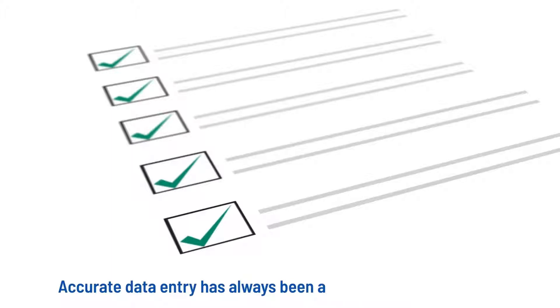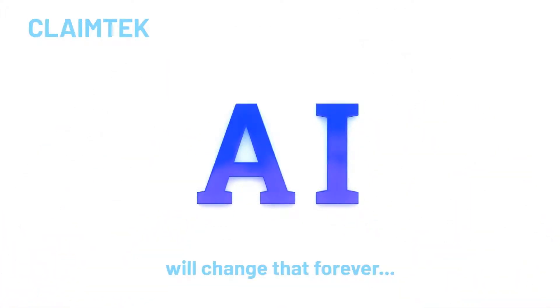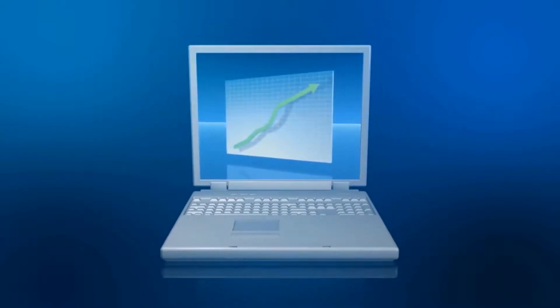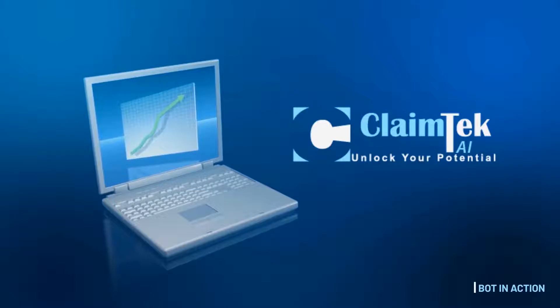Accurate data entry has always been a barrier in medical billing. ClaimTech AI will change that forever and make your job of billing for a provider feel like a walk in the park. The $4 billion medical billing industry in the United States is expected to reach $10 billion by 2028, and ClaimTech AI is your chance to get in on the action.